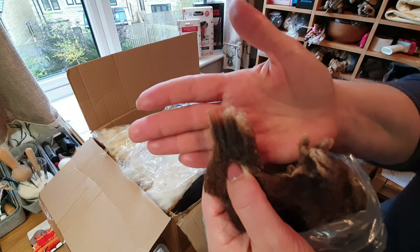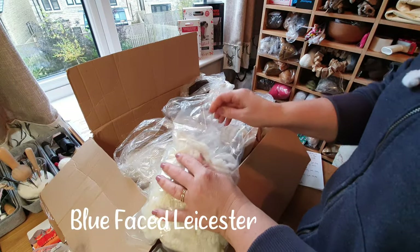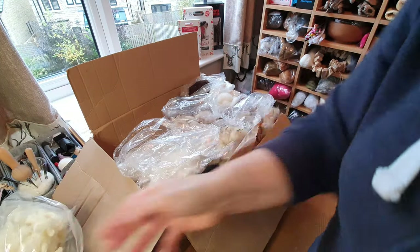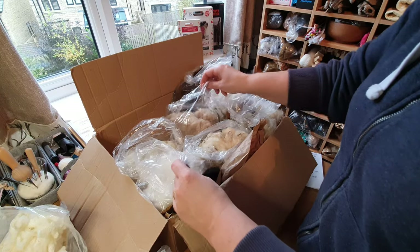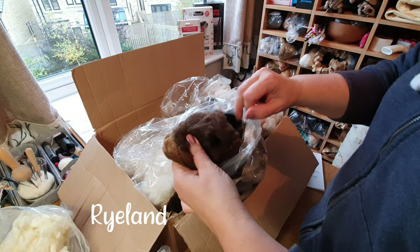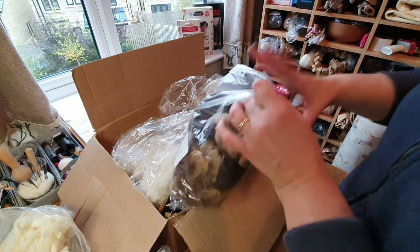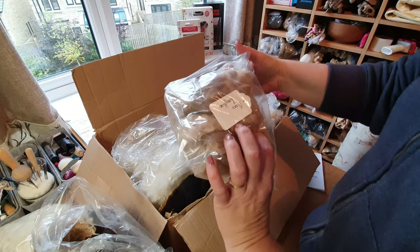Blue-Faced Leicester, which I order lots of — that's washed because it smells nice, which is good because I hate washing Blue-Faced Leicester. It's beautiful, look at those little curls. One, two, three, four, five, six, seven, eight, nine, ten, eleven, twelve, thirteen, fourteen, fifteen, sixteen — I was right, sixteen. This regular Rylan is great for a nice hair look — fantastic colors and a good texture. That's beautiful.